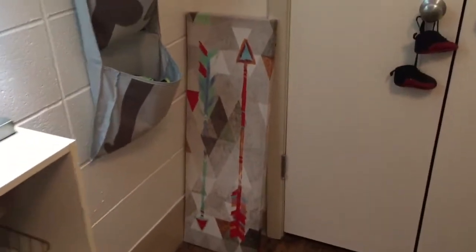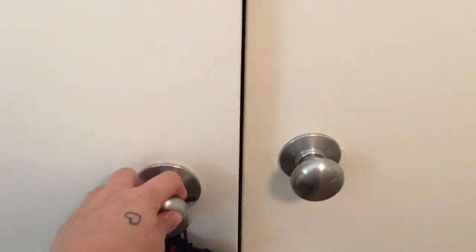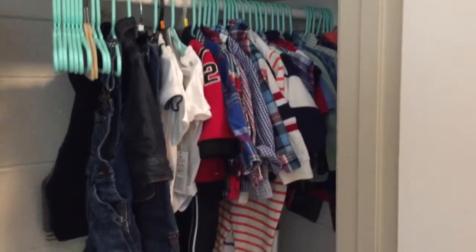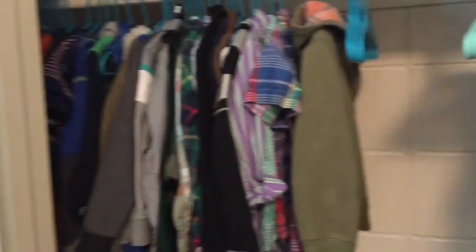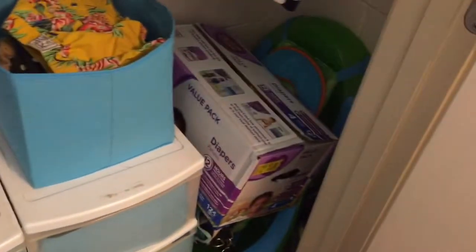That's supposed to be over the window but it fell and I never hung it back up. Now their closet is not that organized and not that neat, but I'll show it to you anyway. Here is Bryson's side, that is Mason's side, and down there I just have clothes that Bryson hasn't grown into quite yet, and that stuff he's grown out of and I need to donate it.